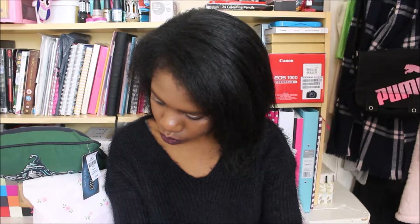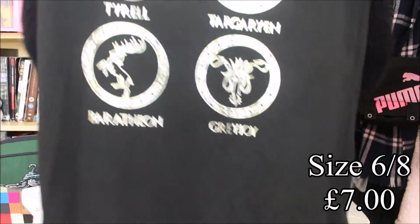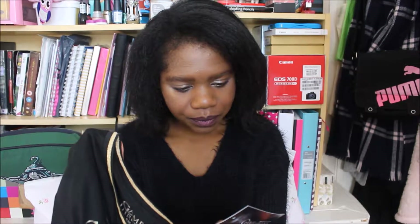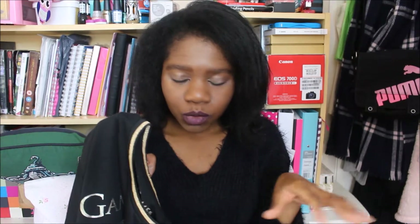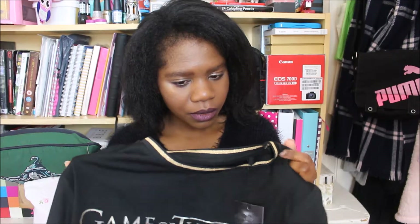Next I'm going to show you this nightie. It's Game of Thrones! I was in the store with my sister — I recently started watching Game of Thrones. I'm on season 4 so please don't spoil it for me. Don't write any spoilers in the comments because I won't even look. I started watching the show and I really enjoy it.